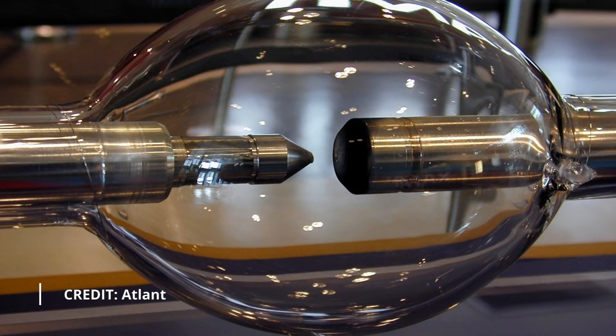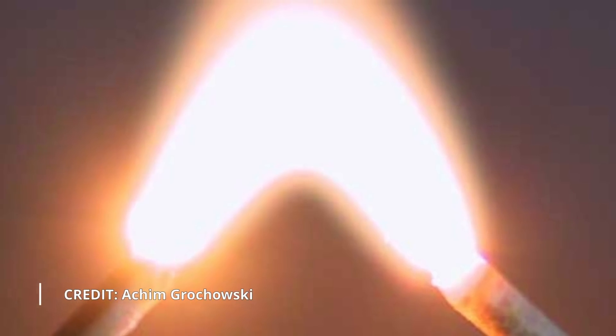Arc discharge lamps produce light by an electric arc. An arc is the discharge that occurs when a gas is ionised. It initially requires a high voltage to ignite the arc. After this, the arc can be maintained at a lower voltage.